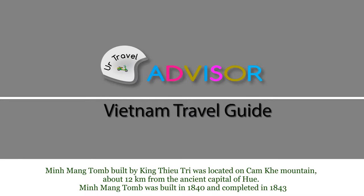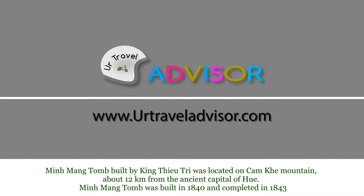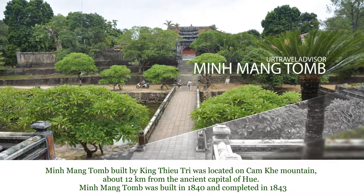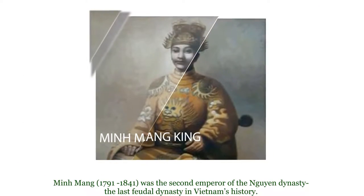Minh Mạc tomb, built by King Thiệu Chị, is located on Cẩm Cây Mountain, about 12 kilometers from the ancient capital Huế. The tomb was built in 1840 and completed in 1843.